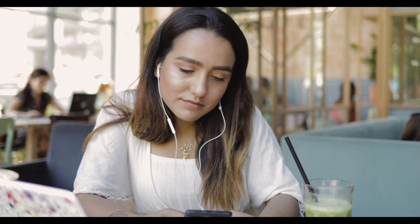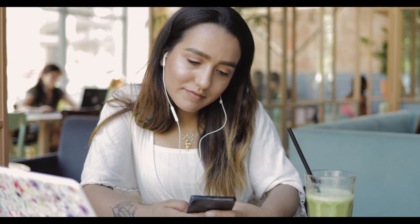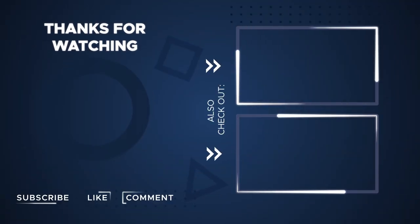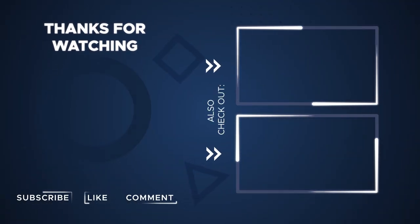Thanks for watching. If you found this video helpful, please give it a thumbs up, share it with your friends, and leave a comment. Don't forget to subscribe and hit the bell icon for future updates. See you in the next video.